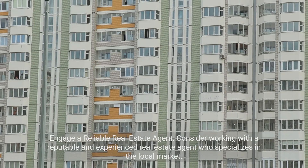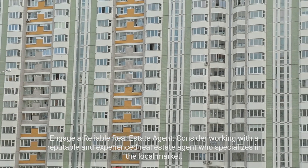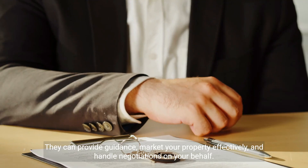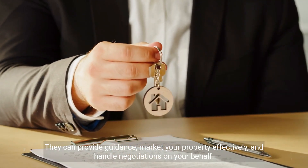Engage a reliable real estate agent. Consider working with a reputable and experienced real estate agent who specializes in the local market. They can provide guidance, market your property effectively, and handle negotiations on your behalf.